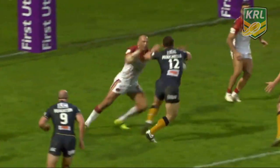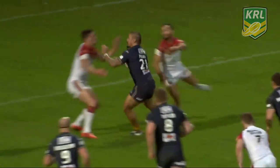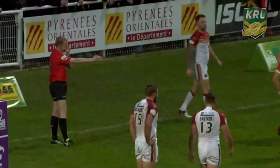Good stepping, great work from Minicello going across the field, then finding Sika Manu, and Manu pops the ball down. And Hull capitalized on the penalty.